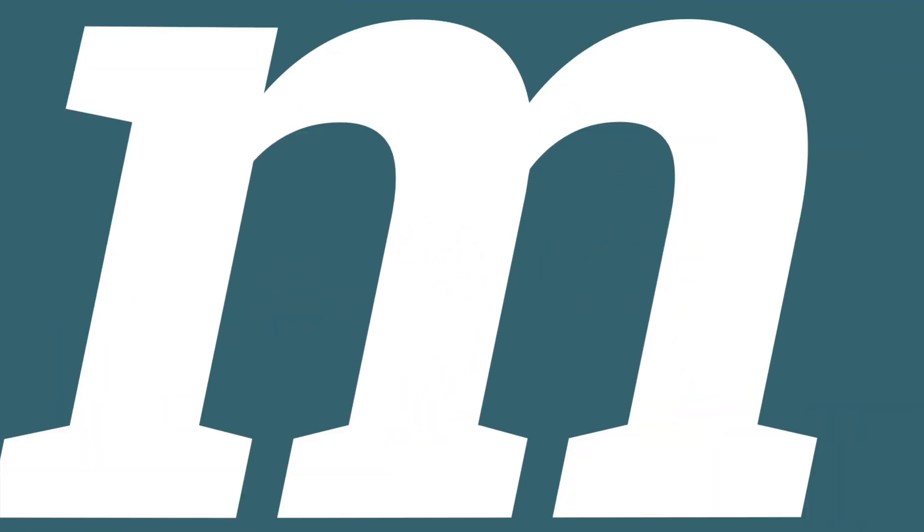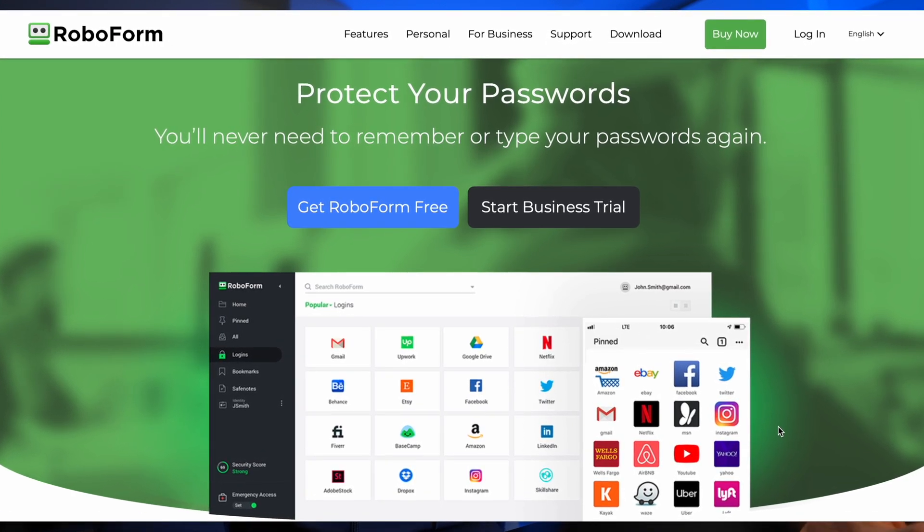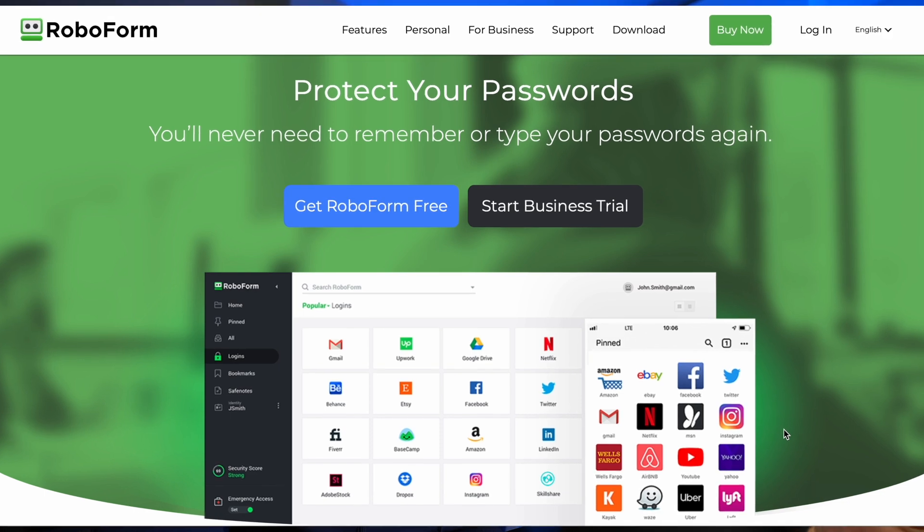Can a free password manager be any good? Let's find out. You probably know me as a 1Password user — I have been for quite a long time. But when RoboForm got in touch and asked to sponsor this channel in exchange for a very fair, honest appraisal of their password manager, I said yes, although I made it clear it's going to be a difficult sell because I'm a big fan of 1Password and I need lots of convincing.